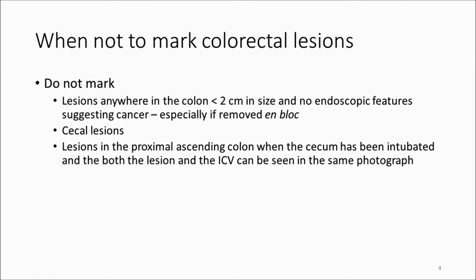An exception to this comment about the cecum and the proximal ascending colon would be if you have a cancer and your surgeon would like the lesion marked, because there is some evidence that marking makes it easier to identify lymph nodes in the surgical specimen. If I tell my surgeons that a lesion is in the cecum or proximal ascending colon, the patient needs a right hemicolectomy — that's proven to be completely reliable.